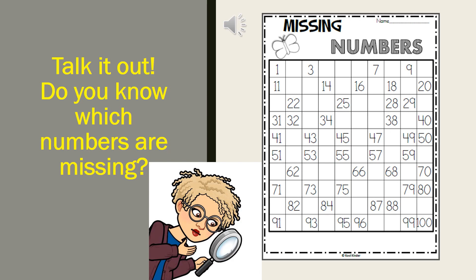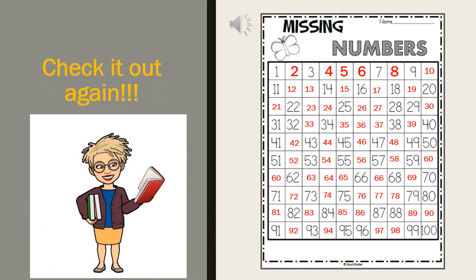Get busy. Here's the chart again with all the missing numbers added. How many did you get correct? Give yourself a big juicy kiss because you're super smart. You remembered that to figure out which numbers are missing, all you have to do is count. And this time, we counted all the way to 100. I'm proud of you.